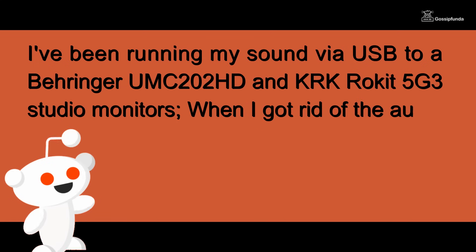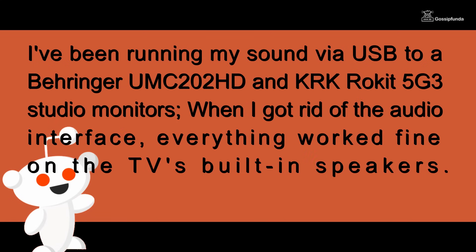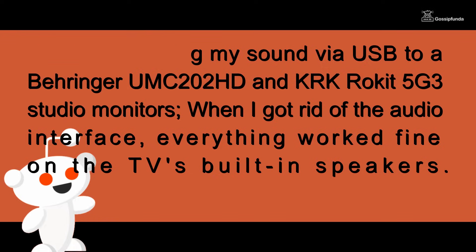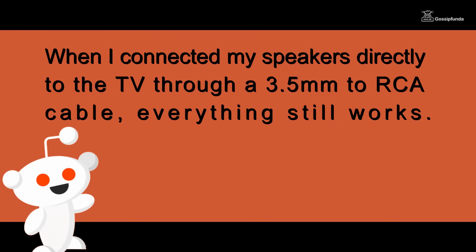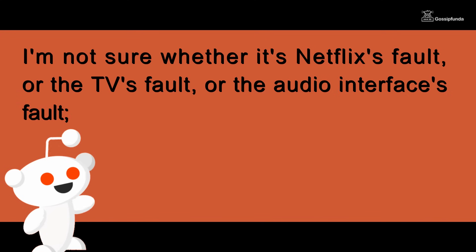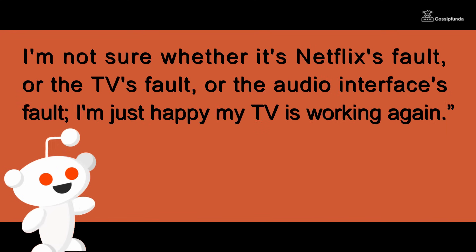She had been running sound via USB to a Behringer 202HD and KRK Rocket 5 G3 studio monitors. When she got rid of the audio interface, everything worked fine on the TV's built-in speakers. When she connected her speakers directly to the TV through a 3.5mm to RCA cable, everything still worked. She wasn't sure whether it was Netflix's fault, the TV's fault, or the audio interface's fault, but was happy her TV was working again.